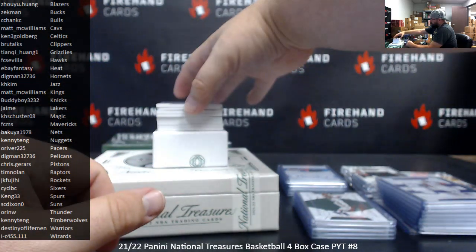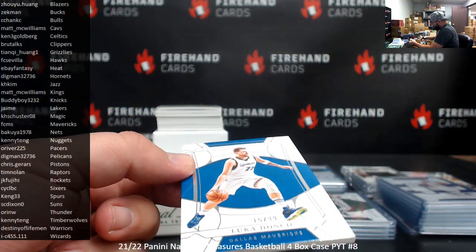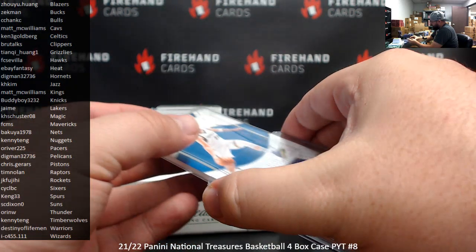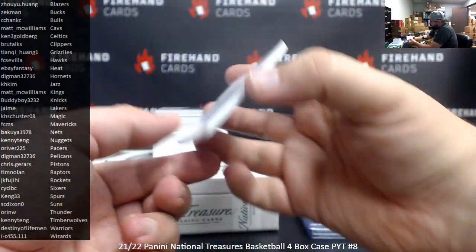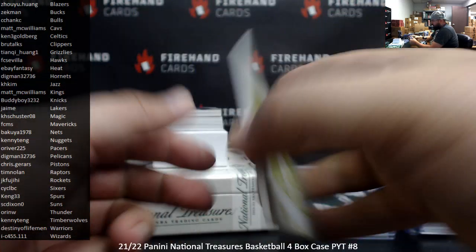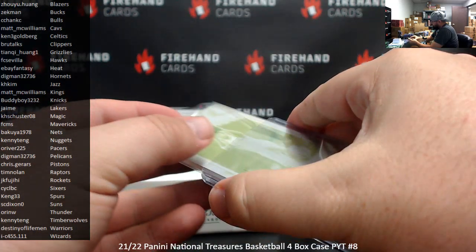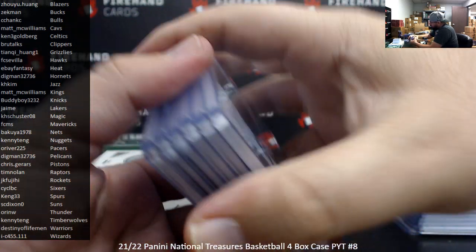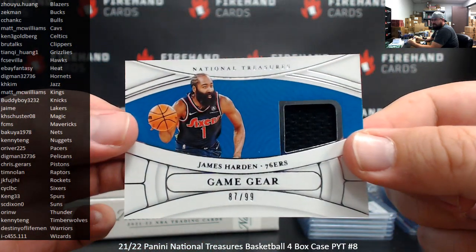Alright, base — Luka, number 99, Dallas Mavericks, for FCMS. Your printing plate is also Luka from last year's Mosaic, the Overdrive insert, for FCMS. Got a Game Gear jersey here tonight featuring James Harden — Sixers for CYCLBC.